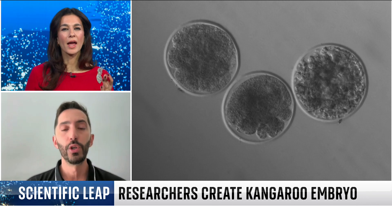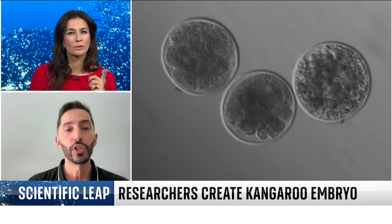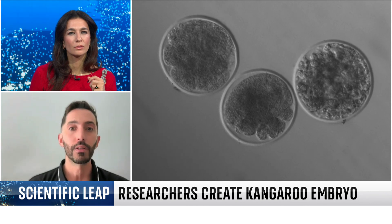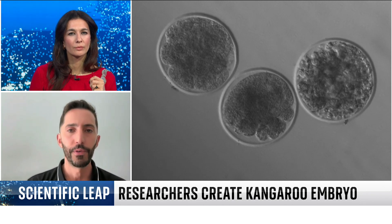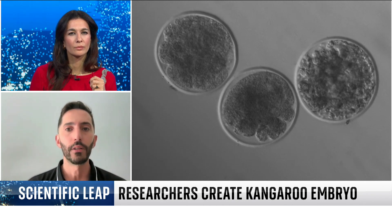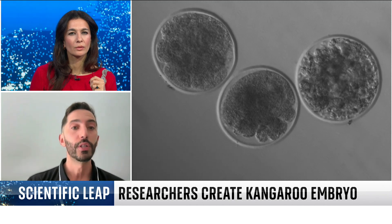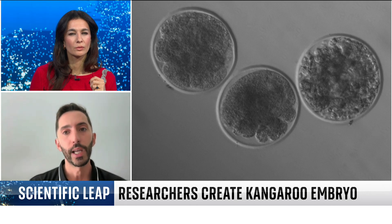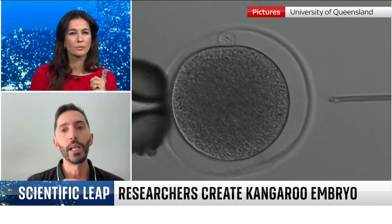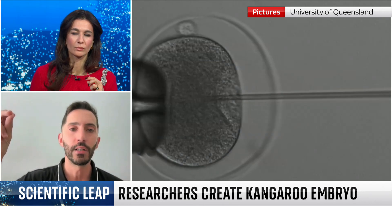What we can do now that we are setting up the technology is: every time an endangered species animal dies, we can collect the sperm if it is a male, or collect eggs if it is a female. Then we can preserve these cells in our laboratory. Whenever it's needed, we can produce embryos. With these embryos, potentially in the future, we can transfer that embryo into a female again, and hopefully be able to reintroduce genetics that were lost, for example, many years ago.